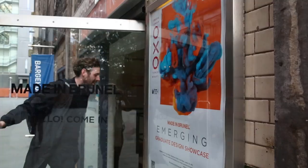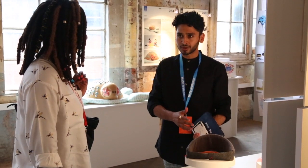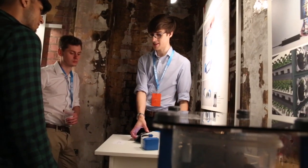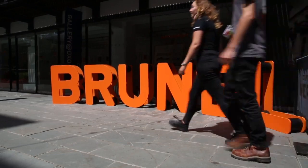The event today is called Made in Brunel Emerging. It's fully organised by students and it is a really great opportunity for students to get in contact with industry, make those really important connections early on and help students to find the correct career paths for them.